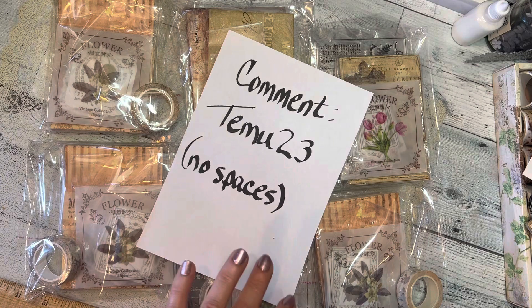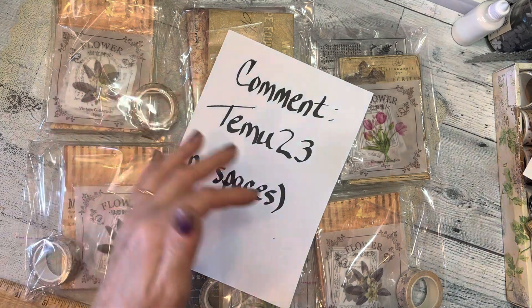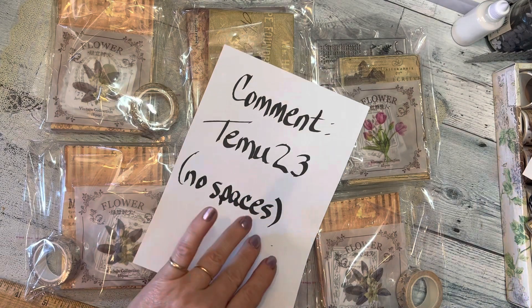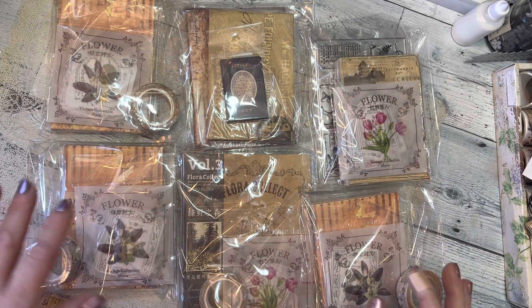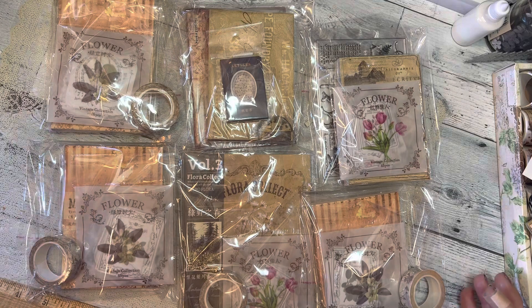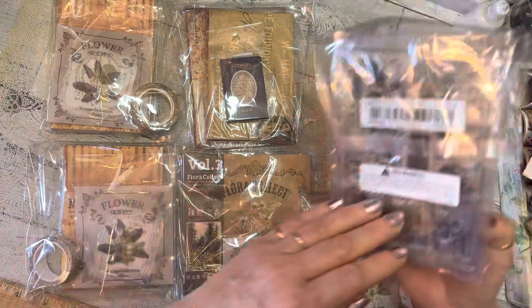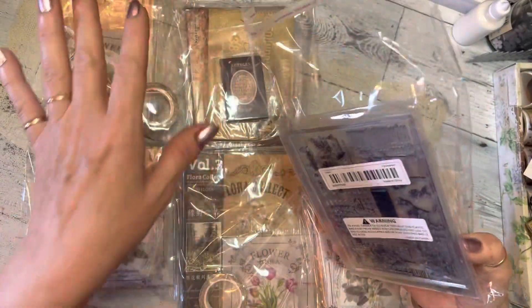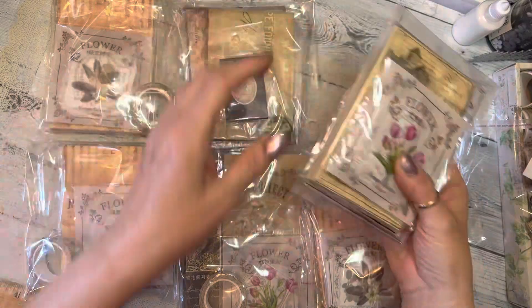Go ahead and put that in the comments — no spaces, so it's just T-E-M-U-2-3. I will probably announce the winners in about a week. I want to give everybody enough time to see my giveaway posting and let them enter. I'm going to try to give it a week.